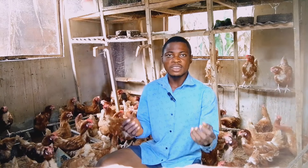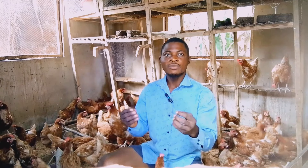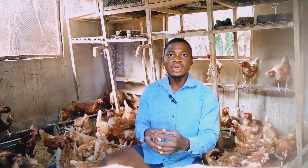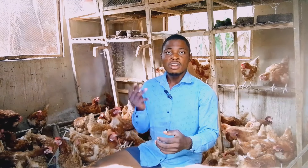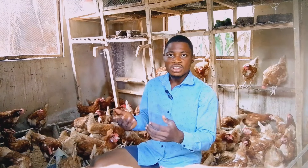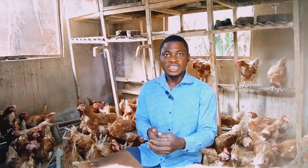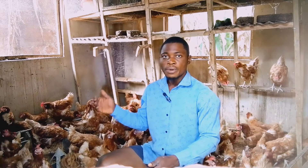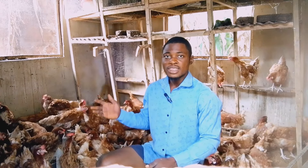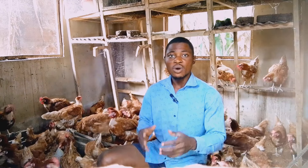The number one thing that might cause your chicken not to lay eggs is a watery coop. If you have a watery chicken house, it might cause the chicken to drop in production, because they might contract coccidiosis from a watery coop, and when they contact coccidiosis they will stop laying eggs.